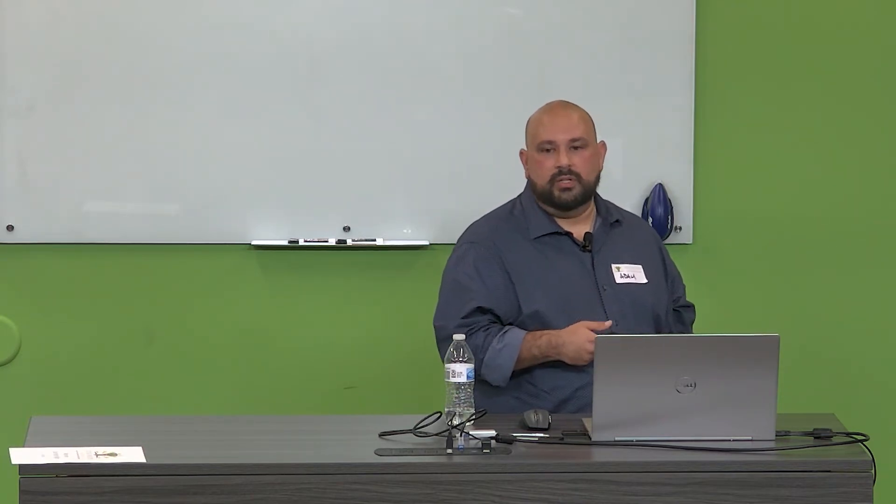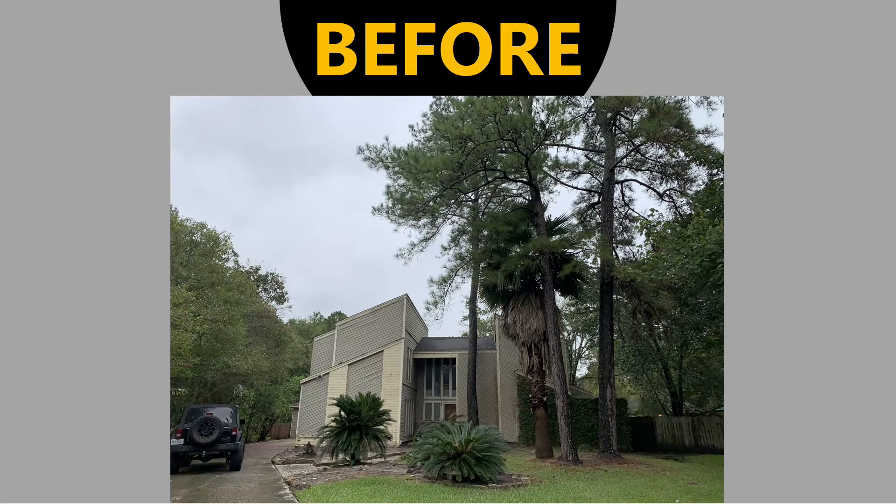First thing I did was tree removal — ASAP. There was a huge pine tree butted right up next to the house and I could just see something happening with that if I put on a new roof, and then I'd have to pay twice. The house rehab started mid-December, pool rehab was in January, and then we had it on the market March 11th. It was a 12-week turnaround. Welcome to the Kingwood Project.